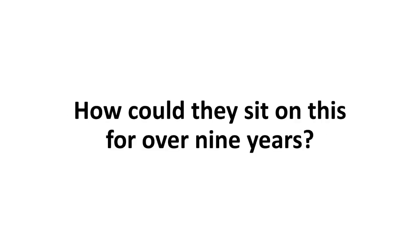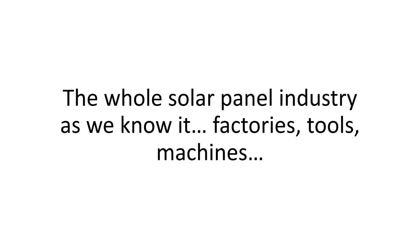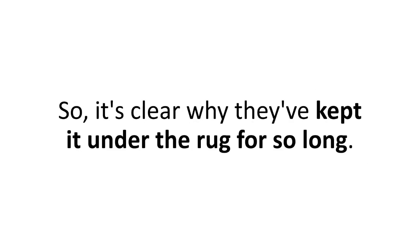The trick was in the angle. I thought to myself, how could they sit on this for over nine years? But it's pretty simple if you think about it. This design would literally mean out with the old and in with the new. The whole solar panel industry as we know it — factories, tools, machines, and every worker's training and experience — would become obsolete and useless overnight. There's a lot of interest and billions of dollars worth of traditional solar panels being sold right now, so it's clear why they've kept it under the rug for so long.